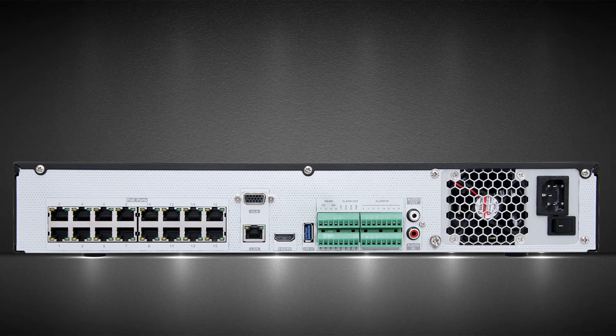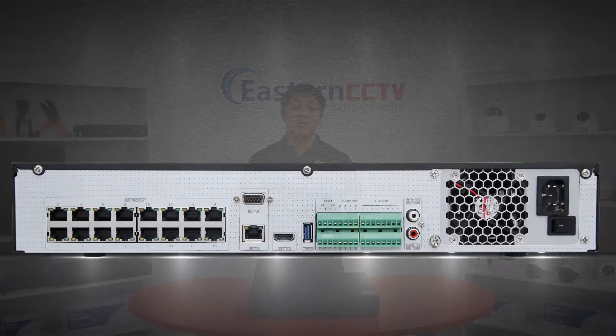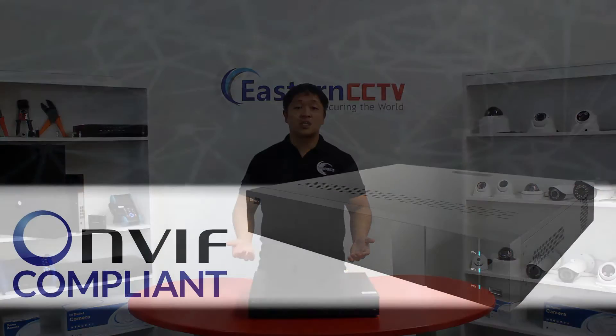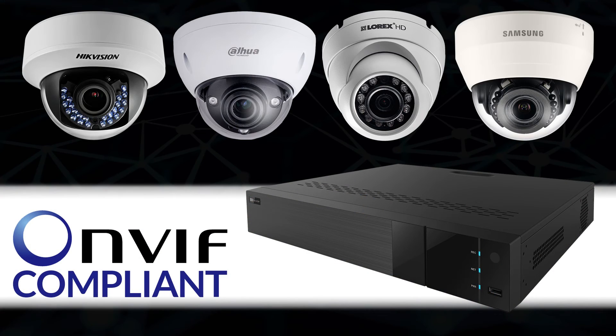This NVR also has 16 built-in PoE ports for IP cameras and a USB 3.0 port for faster backup to a flash drive. Most of our products are made to be ONVIF compliant, and so is this one, meaning it can support cameras from other manufacturers.